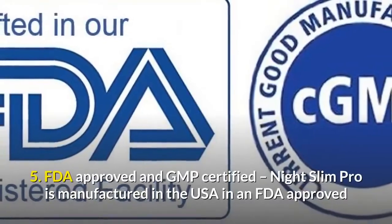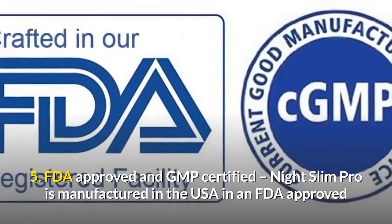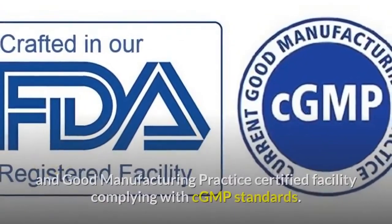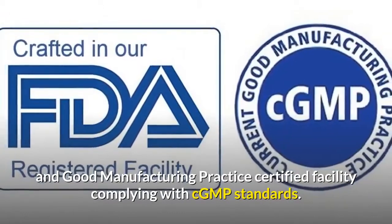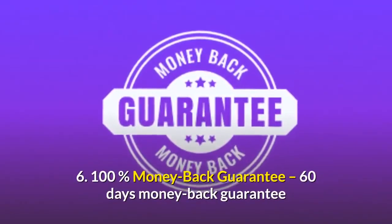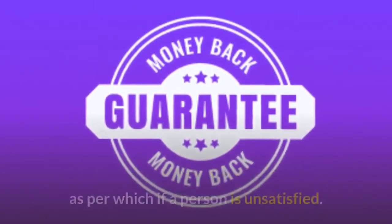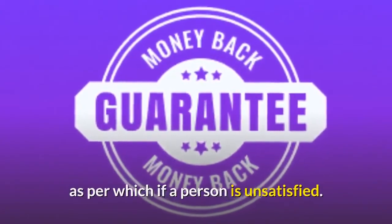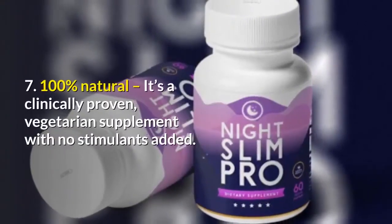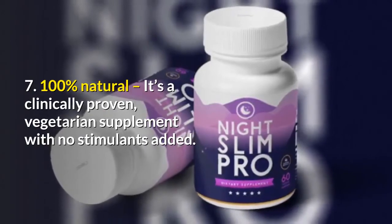Fifth, FDA-approved and GMP certified. Night Slim Pro is manufactured in the USA in an FDA-approved and good manufacturing practice certified facility complying with CGMP standards. Sixth, 100% money-back guarantee — a 60-day money-back guarantee, as per which if a person is unsatisfied they can get a refund. Seventh, 100% natural. It's a clinically proven vegetarian supplement with no stimulants added.